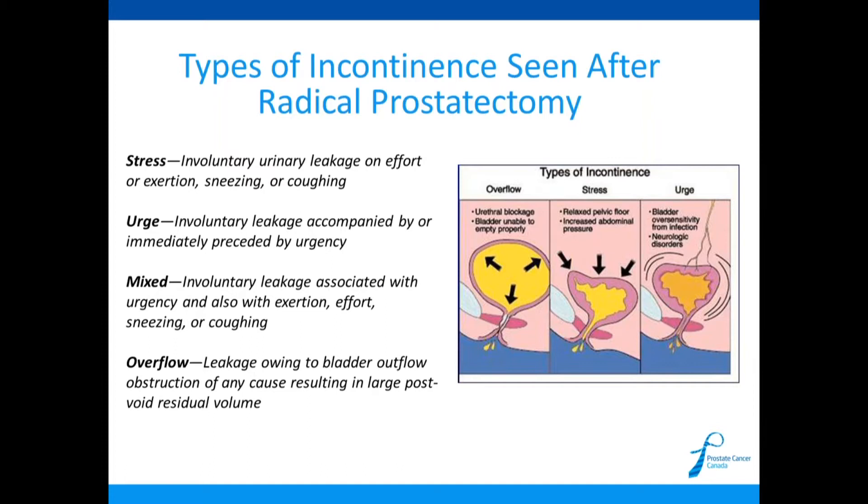A very rare situation is overflow incontinence, where there's an obstruction or blockage in the urethra at the bladder neck. The bladder fills up but can't fully expel urine, so it's always full, causing increased pressure and eventual leakage. In this scenario you always feel full, feel like you're dribbling, can't get a good flow, and may feel like urinating through a straw. If you experience this, go back and talk to your surgeon. We will mainly focus on stress and urge incontinence.